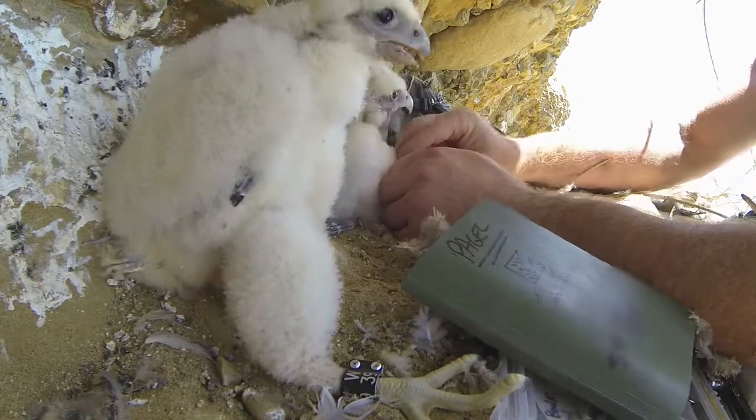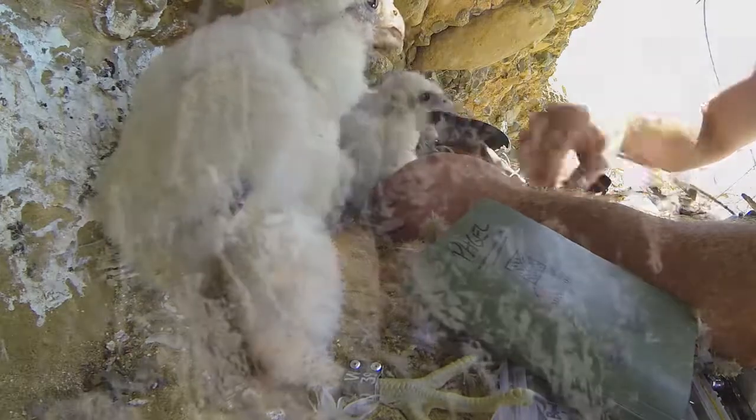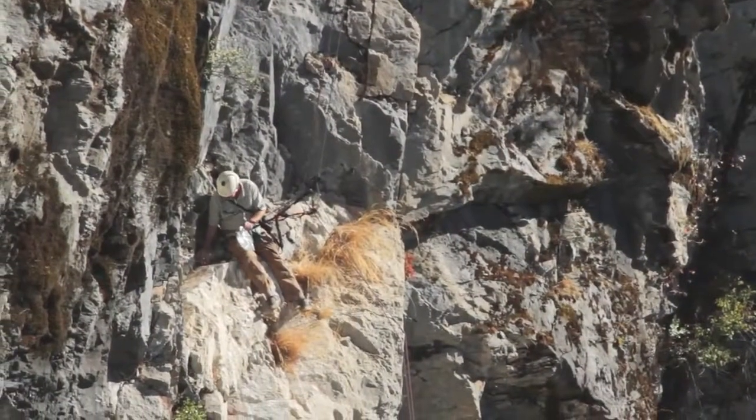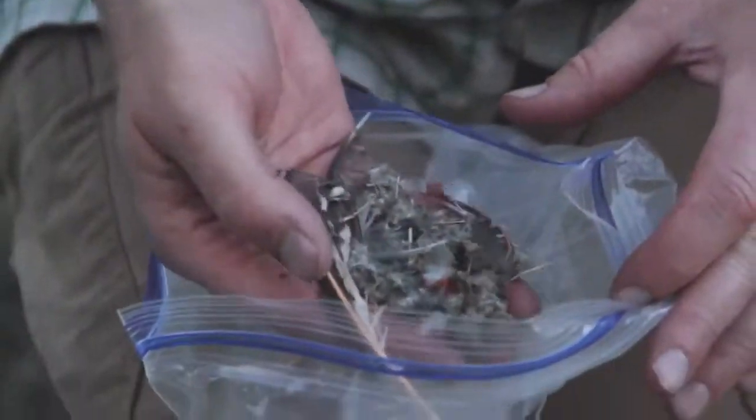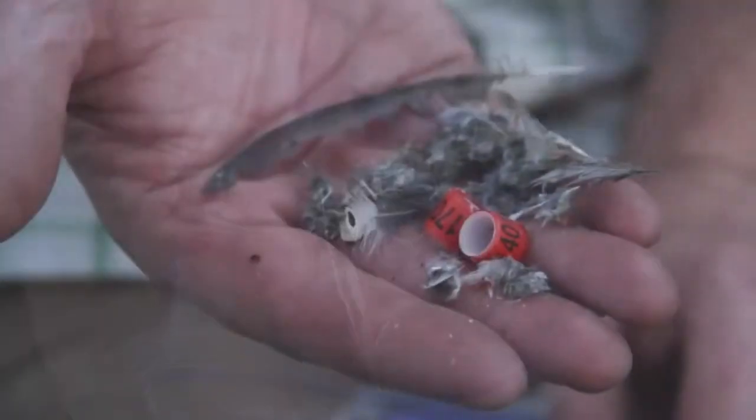Samples of prey remains are also collected, and that tells us what the peregrines have been eating. In this instance they've been eating flicker, swift, there are jay feathers, thrush, and there are also racing pigeon bands.